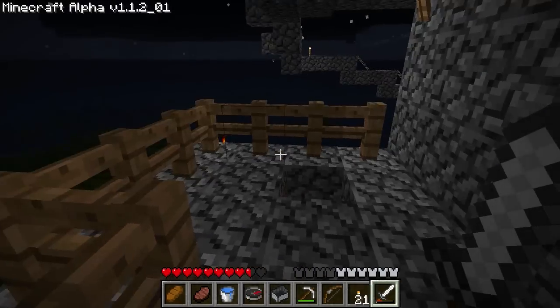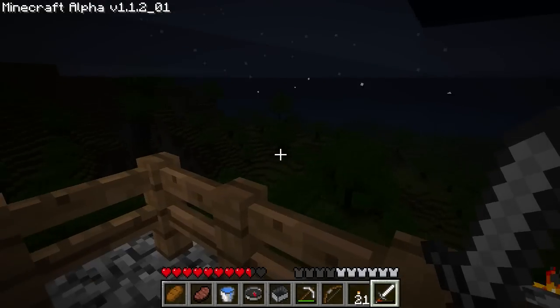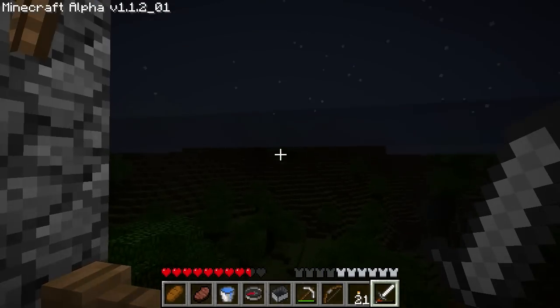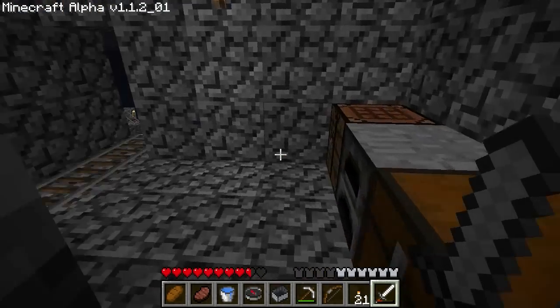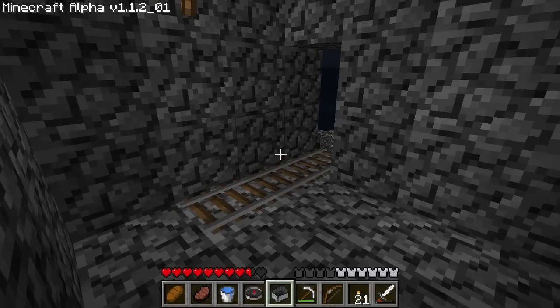My home away from home. I haven't explored it yet — I'm very excited to. Now I go back home.